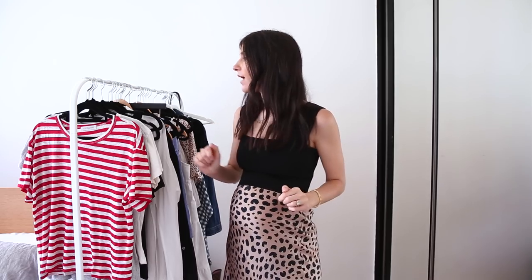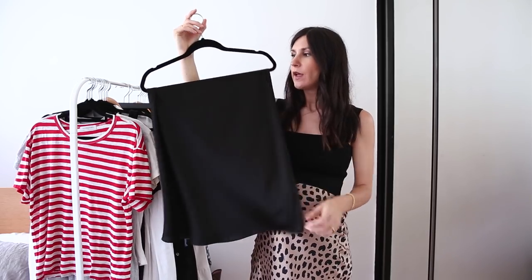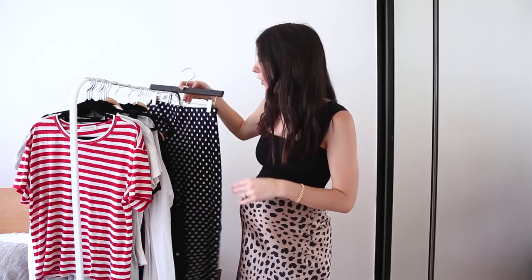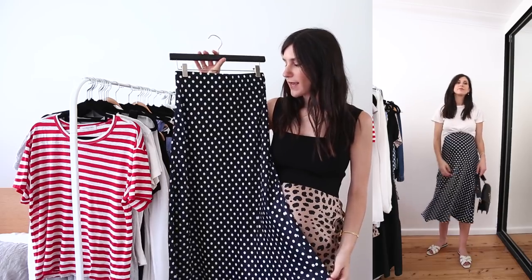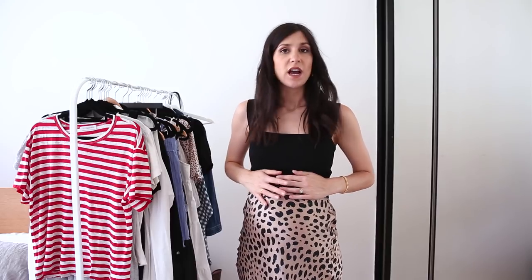The first style I wanted to talk about is the slip skirt. This one I'm wearing here is from Realization Par, but I've got a couple of others on heavy rotation — one being this black one from NVM the label which I wore pre-pregnancy, one I purchased at the end of my first trimester in a size small, and then this navy polka dotted one from Suzanne. The thing I love about a slip skirt is that they are often cut on the bias, so they follow the natural contours of your body really well, which is perfect for accommodating a growing bump.